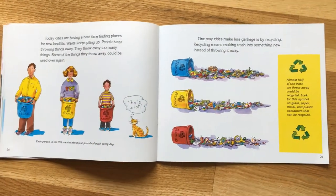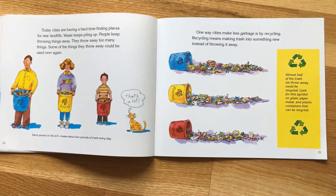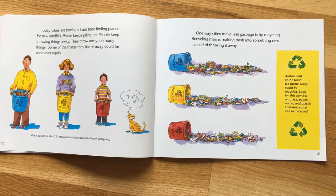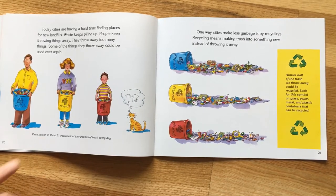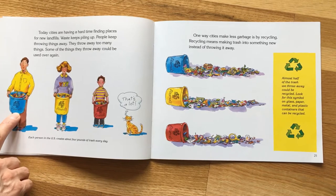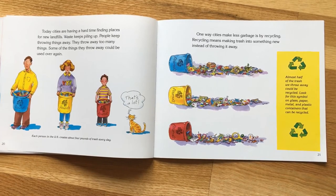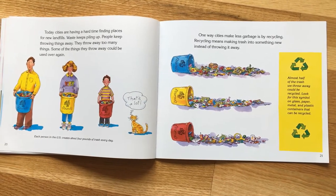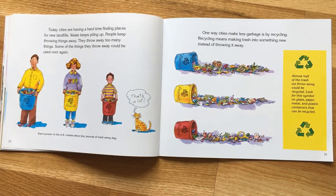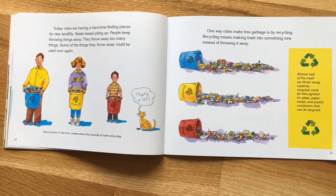Today cities are having a hard time finding places for new landfills. Waste keeps piling up — people keep throwing things away, and some of the things they throw away could be used over and over again. Each person in the US creates about four pounds of trash every day. One way cities make less garbage is by recycling — recycling means making trash into something new instead of throwing it away. Almost half the trash we throw away could be recycled. Look for the recycling symbol on glass, paper, metal, and plastic containers to determine if it can be recycled.